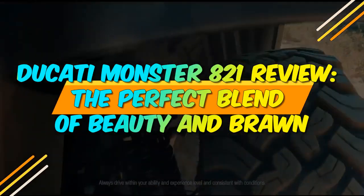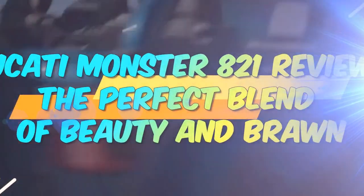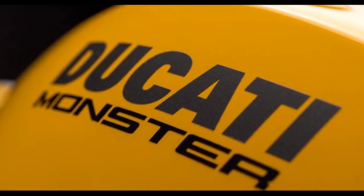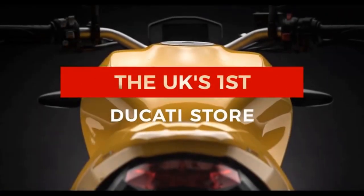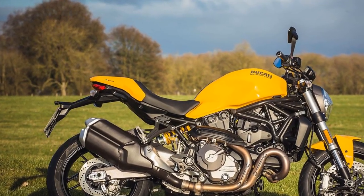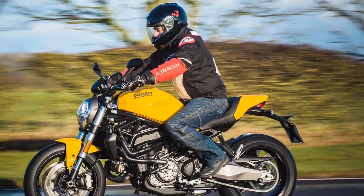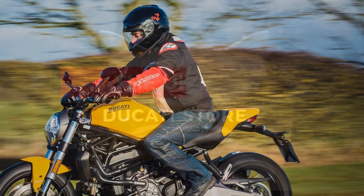Ducati Monster 821 review — the perfect blend of beauty and brawn. When it comes to the world of motorcycles, Ducati is a name that commands respect and admiration. Known for its relentless pursuit of excellence, the Italian manufacturer has consistently produced some of the most iconic and desirable bikes in the industry. Among their impressive lineup, the Ducati Monster 821 stands out as a true masterpiece, perfectly blending power and style in a two-wheeled work of art.